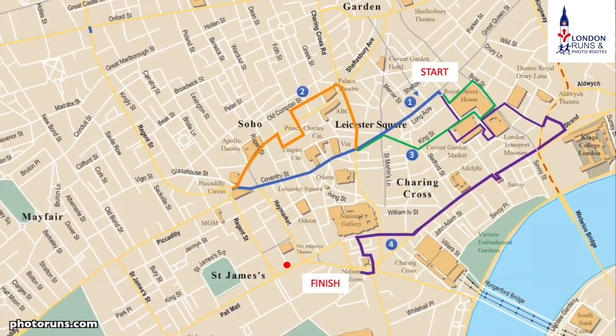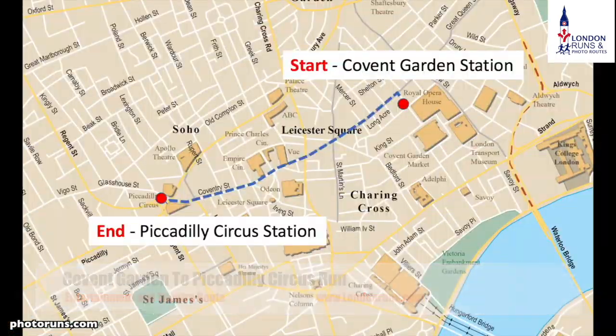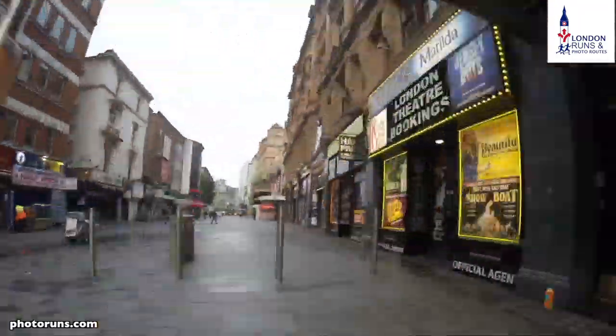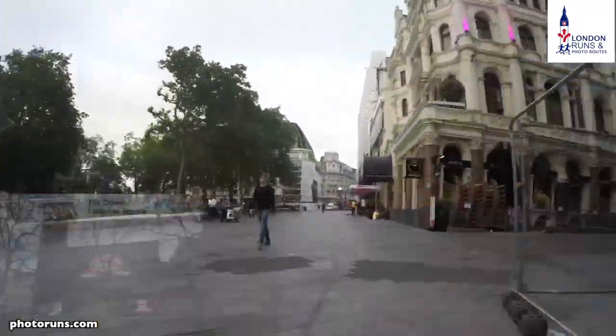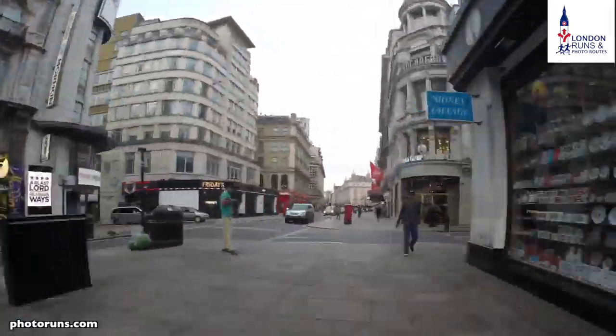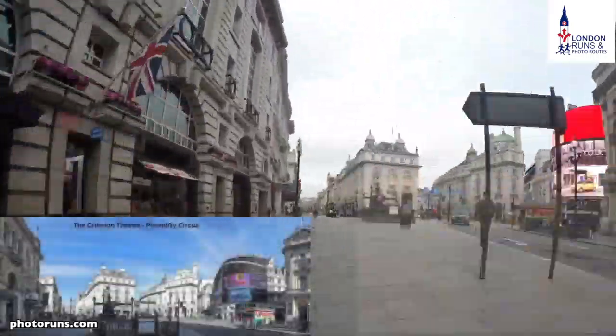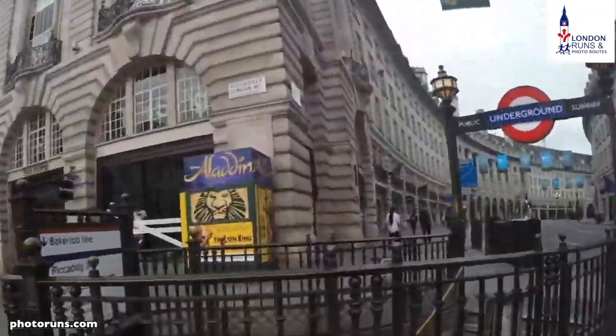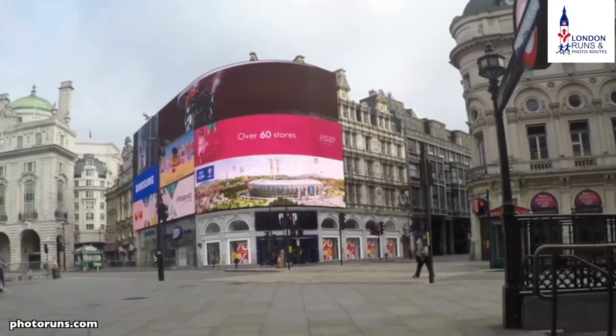We start outside Covent Garden station and head along Long Acre. This has St Giles to the right hand side, and then when we get to the next junction we're at St Martin's Lane. Then we are at Charing Cross Road and then we're in the heart of Leicester Square. We go through that and then we're on to Coventry Street. When we get through there we're by the Haymarket and then we end up at Piccadilly Circus. This is the end of the first run.